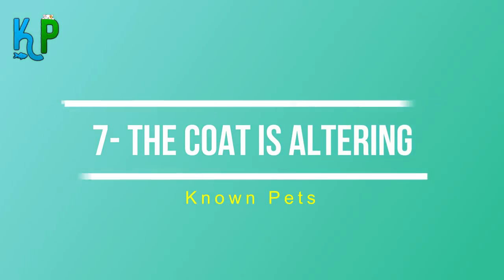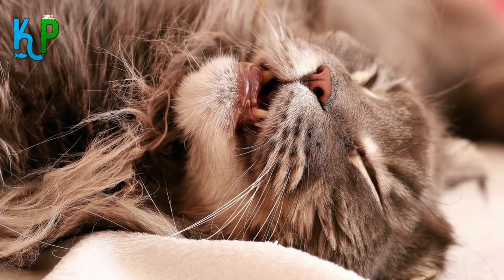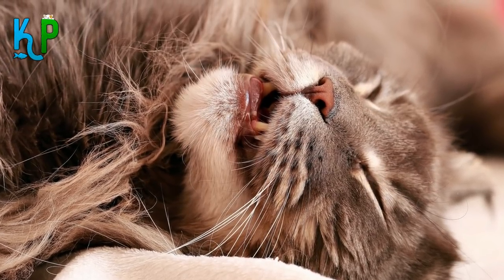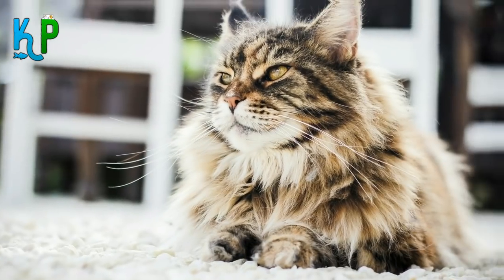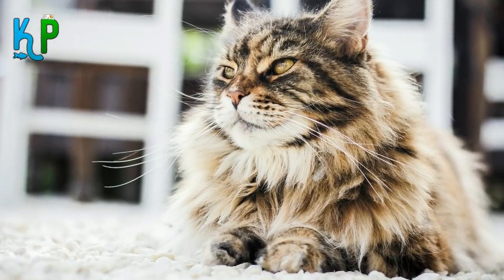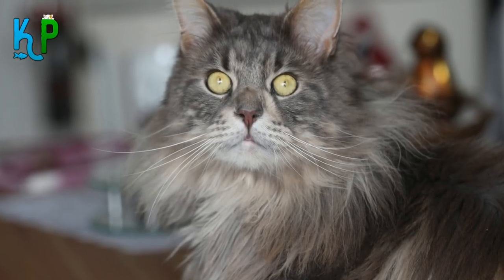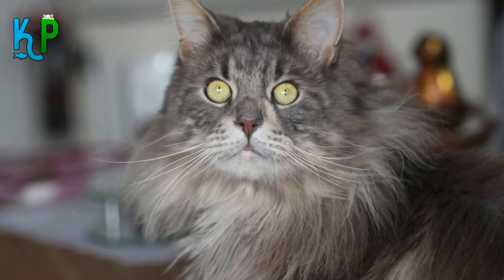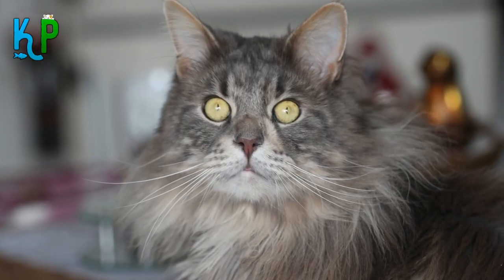Number 7: The coat is altering. If your pet starts looking dirty and seems like it doesn't groom itself anymore, it may be sick. If your cat's fur has lost its shine, you might consider cleaning it yourself or taking it to the vet. You should also pay attention to fur shedding — if it is very visible, it may indicate skin diseases, allergies, or a lack of vitamins.